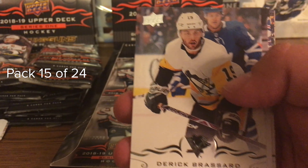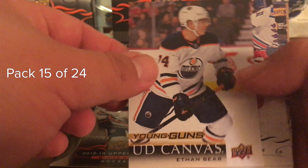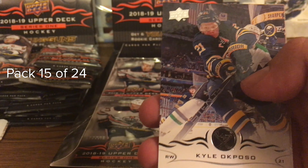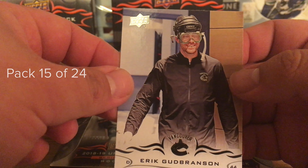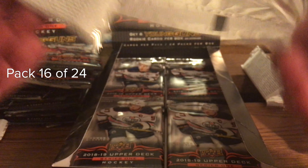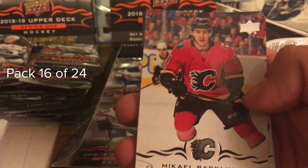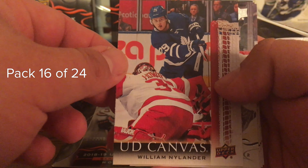Pavel Buchnevich, Jamie Benn, Brayden Point, Derrick Brassard, and a Young Guns - Upper Deck Canvas Ethan Bear, former Seattle Thunderbird and WHL champion. Also Jacob Chychrun, Okaposo, and Eric Gryba. I am so hyped right now pulling the two Rasmus Dahlins. Fiala, Felino, Backlung, Upper Deck Canvas of William Nylander, Nick Leddy, Drew Doughty, and Alex Tuch.